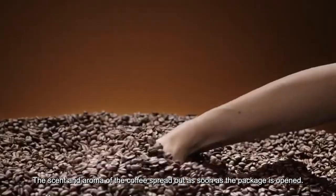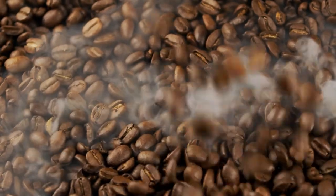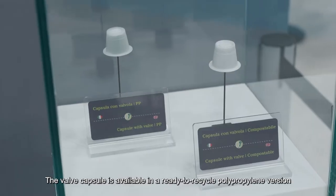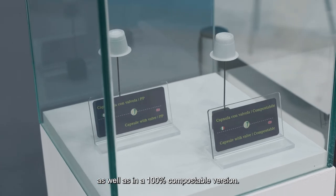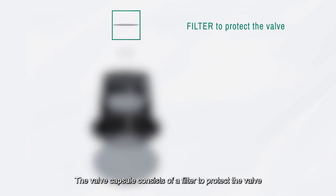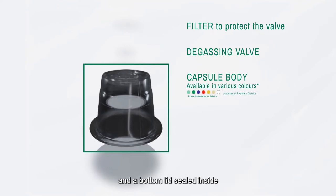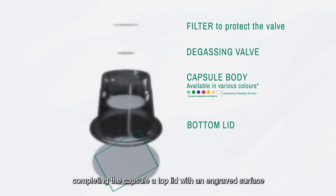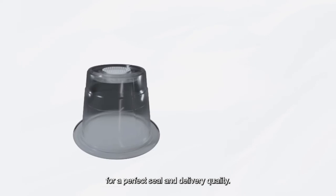The scent and aroma of the coffee spread out as soon as the package is opened. The valve capsule is available in a ready-to-recycle polypropylene version, as well as in a 100% compostable version. The valve capsule consists of a filter to protect the valve, a degassing valve, a capsule body available in various colors, and a bottom lid sealed inside the capsule to ensure a perfect seal, completing the capsule, a top lid with an engraved surface for a perfect seal and delivery quality.